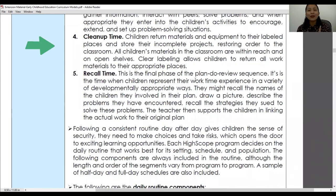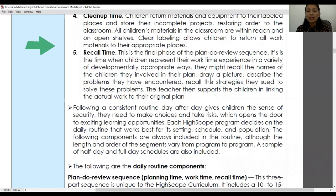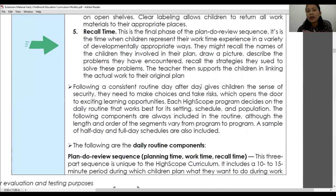The fifth process is recall time, the final phase of the plan-do-review sequence. Children represent their work time experience in a variety of developmentally appropriate ways — recalling names of children they worked with, drawing a picture, describing problems encountered, or recalling strategies used. The teacher supports children by linking their actual work back to what they originally planned, helping each child realize whether they were successful in the tasks planned at the beginning of the day.